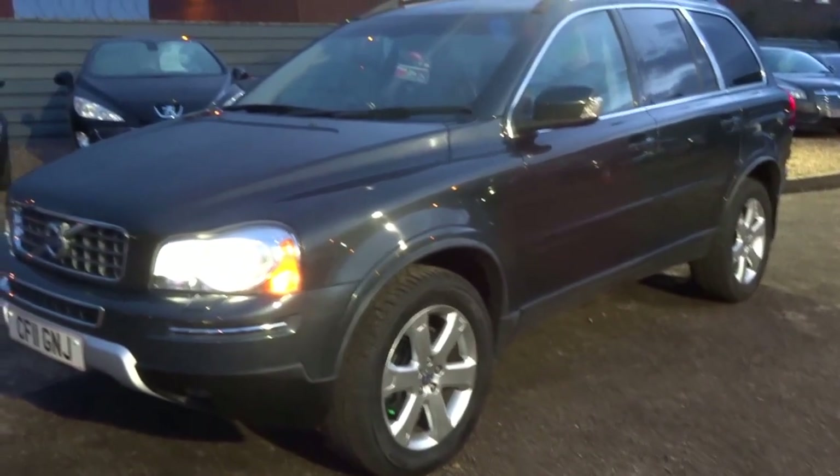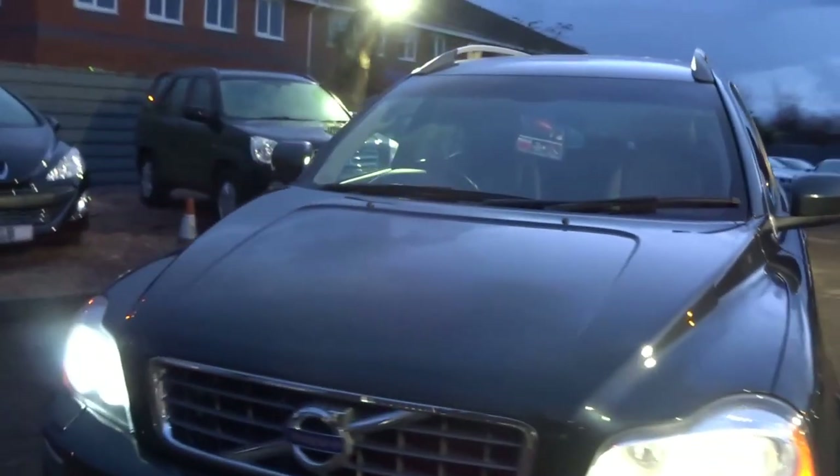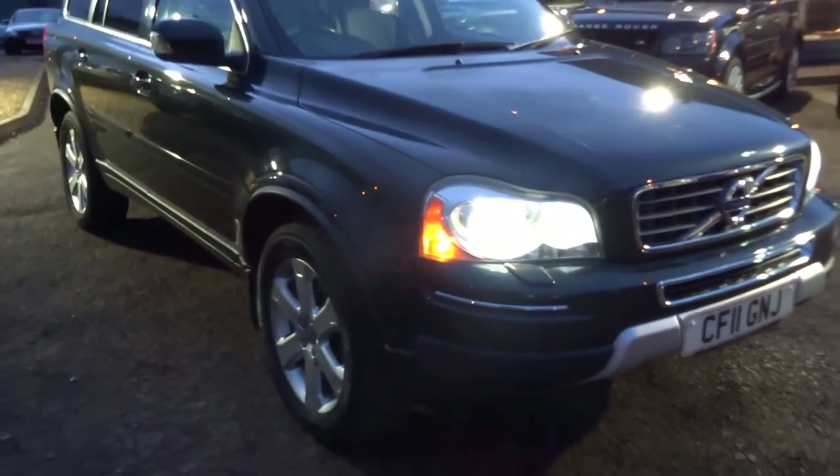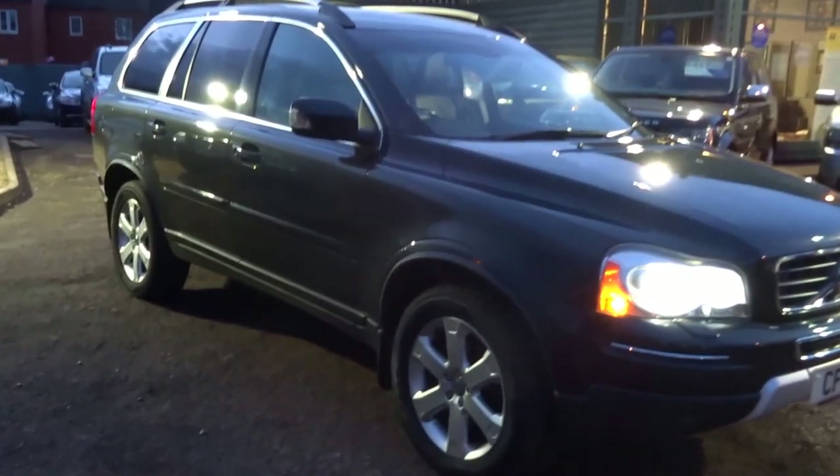All this car for just £13,990. It's supplied with two keys, a sat nav disc, remotes, and the original book pack. Really is an outstanding vehicle.